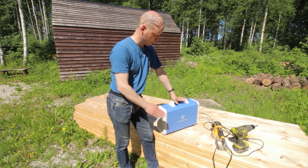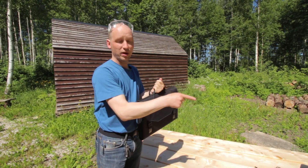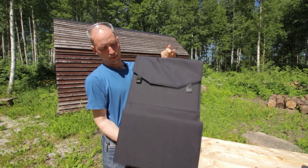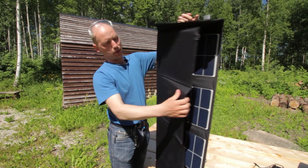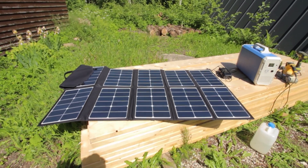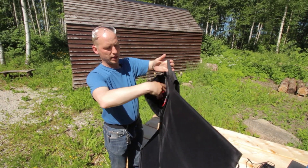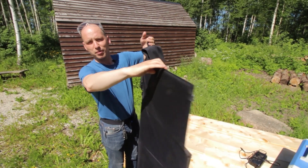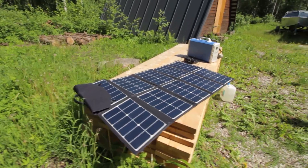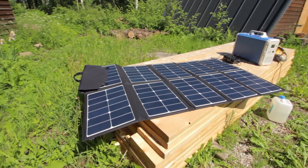This is another battery bank which you can charge at home from an outlet, but you can also charge it on site using this foldable solar panel. You just put it in the sun and run the cords over to connect it to your battery bank and charge it. It's 200 watts, so it takes quite a while to charge from zero to 100 percent, but it works — I've tried it.